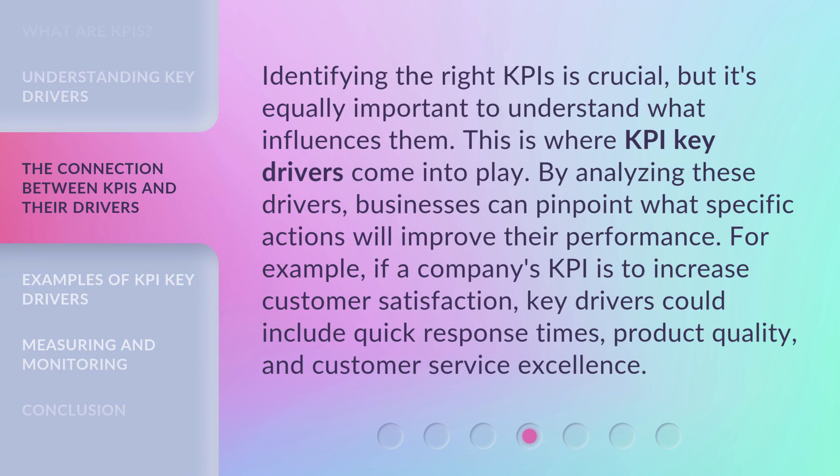Identifying the right KPIs is crucial, but it's equally important to understand what influences them. This is where KPI key drivers come into play. By analyzing these drivers, businesses can pinpoint what specific actions will improve their performance. For example, if a company's KPI is to increase customer satisfaction, key drivers could include quick response times, product quality, and customer service excellence.